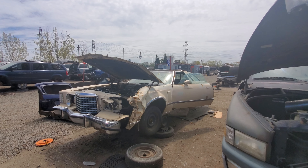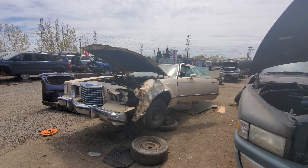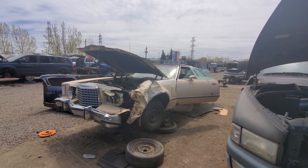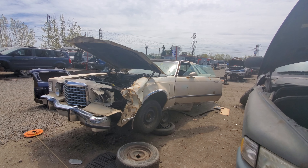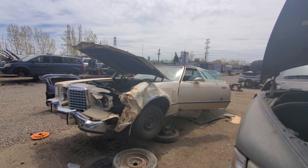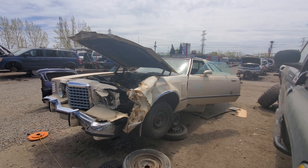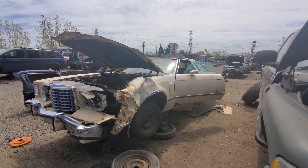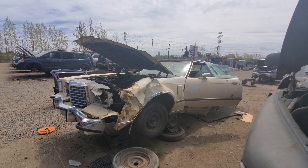Hey everyone and welcome to this video. Today I'm at Kenneupol located in Hamilton, Ontario. I'm going to start saying where I am if I remember, because I've had a couple people ask where cars are. And what this is in front of me is a 1977 Ford Thunderbird.